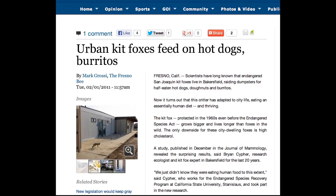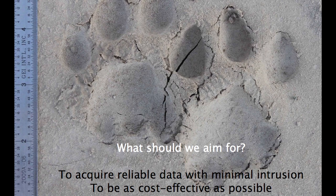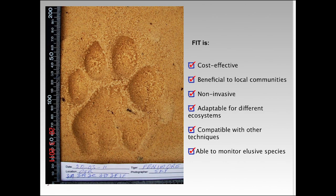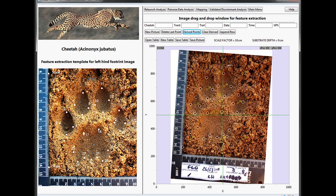We're also deploying track plate stations to record desert kit fox footprints, which in the future will form the basis for an identification algorithm for the species, using a Footprint Identification Technique, FIT, developed by WildTrack. This non-invasive technique is currently being used to identify endangered animals at the species, individual, age class, and sex levels.